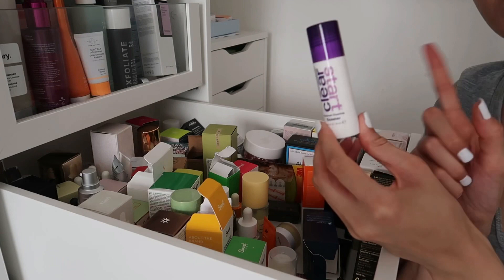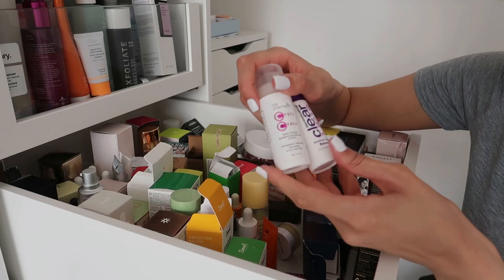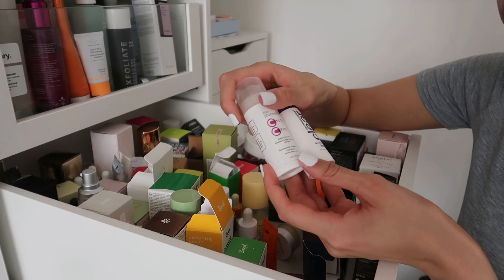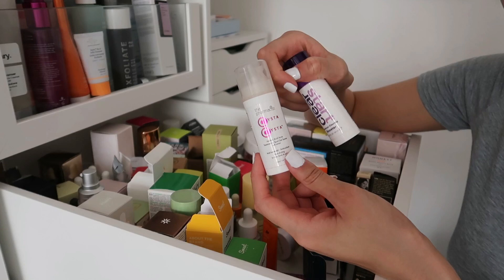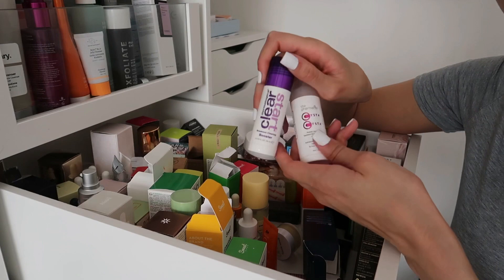The Dermalogica Clear Start Breakout Clearing Booster is great stuff — keeping it. Also keeping the Pharmacist Sister Sister Azelaic Acid Acne Spot Treatment Serum. I like to put this all over my face as a serum — it's not sensitizing — but it's also great for direct spot treatment. It might be a bit expensive but I recommend both of these.